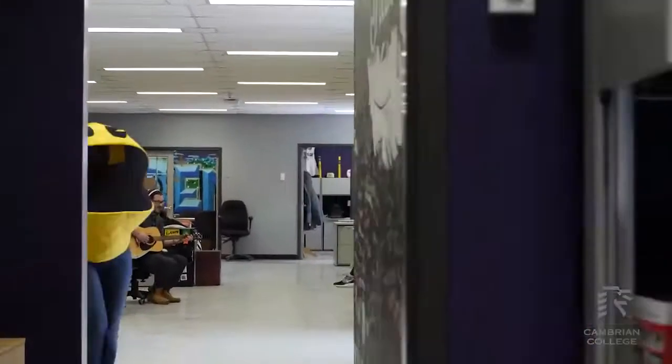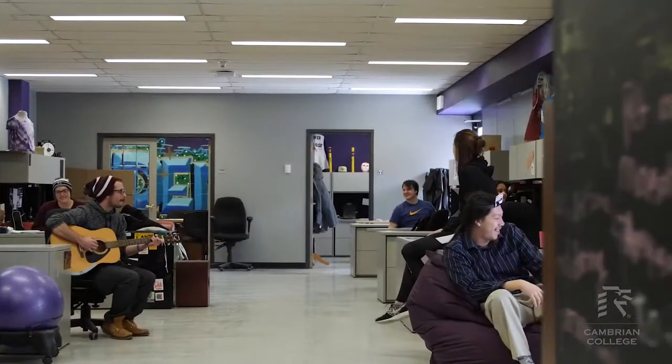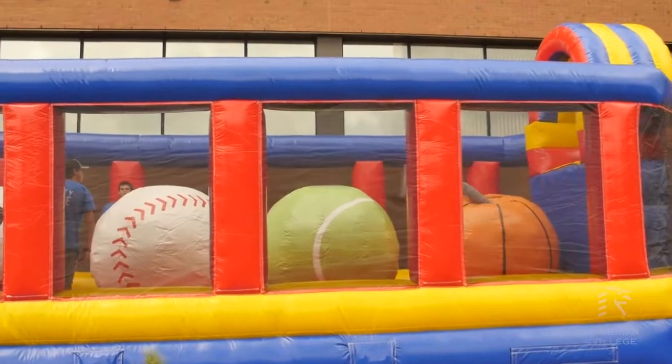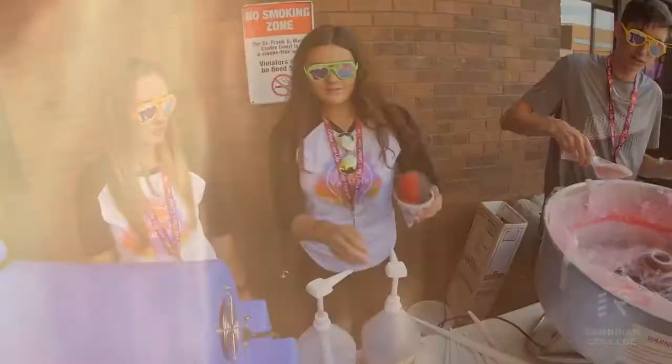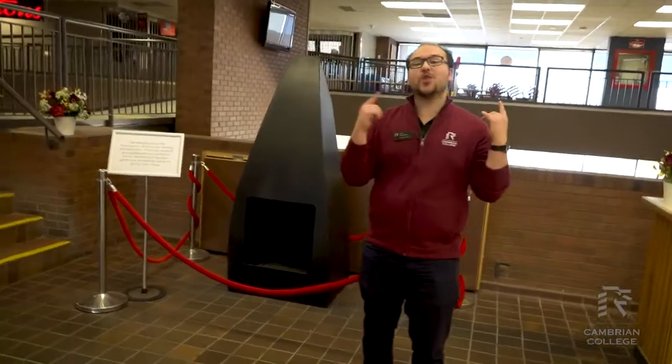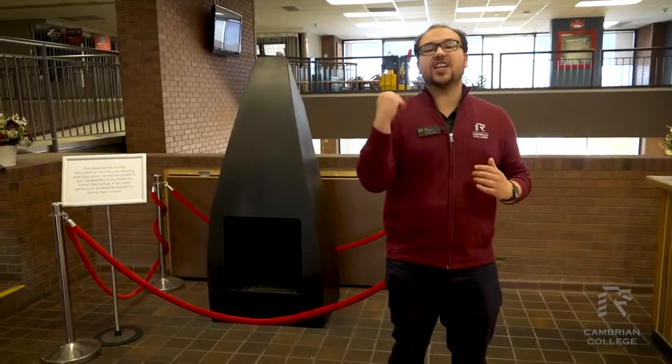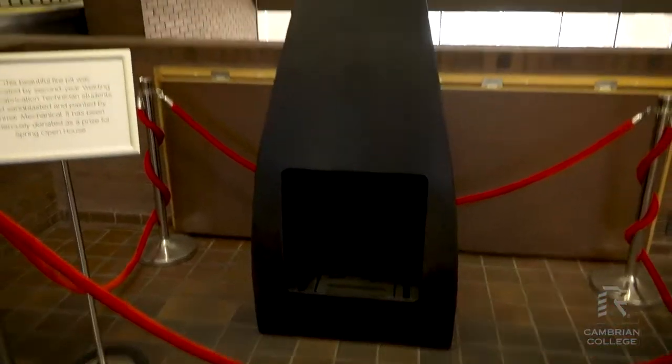This is our Cambrian Student Council, one of the three student governments we have here on campus. They do so many great things — they organize wellness activities, run the student food bank, and handle student appeals. Basically, they are your voice here on campus. If you have any questions or concerns as a Cambrian student, come talk to somebody in our student council. If you participate in our virtual open house you'll have the chance to win a beautiful fireplace made by our second year welding and fabrication students.